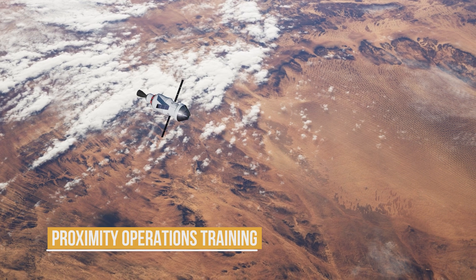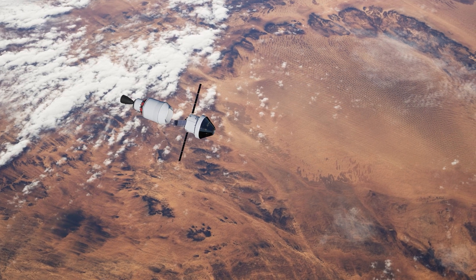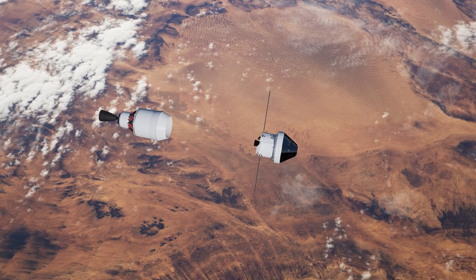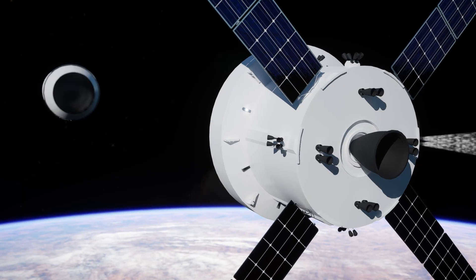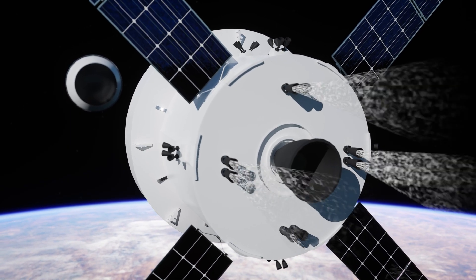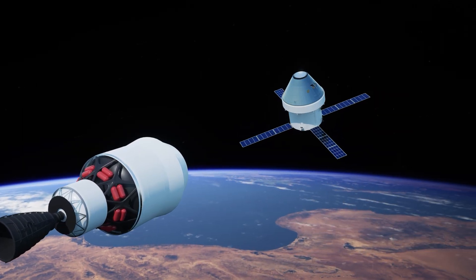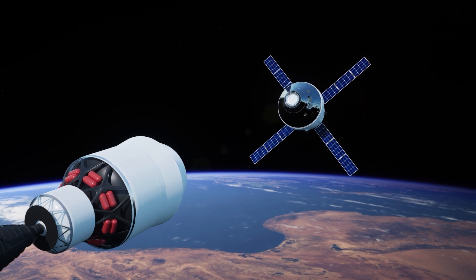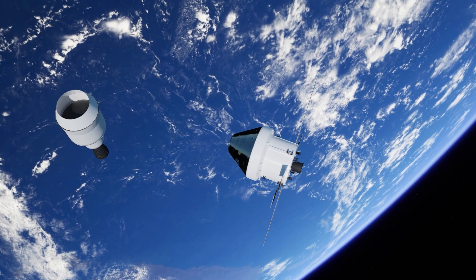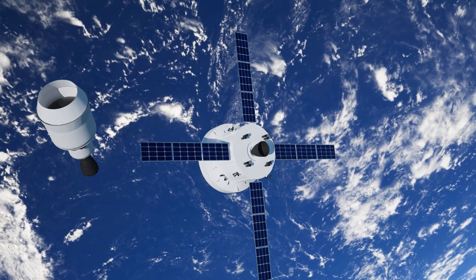After completing all system checks, the Orion spacecraft separates from the rocket's upper stage. The expended ICPS stage and the Orion stage adapter become targets for a proximity operations demonstration. The astronauts manually approach and back away from the target using onboard cameras and visual cues through Orion's windows. This test assesses the spacecraft's control systems and navigation equipment, giving the crew practical experience with manual flying and providing engineers with valuable data on Orion's real-world performance in orbit.